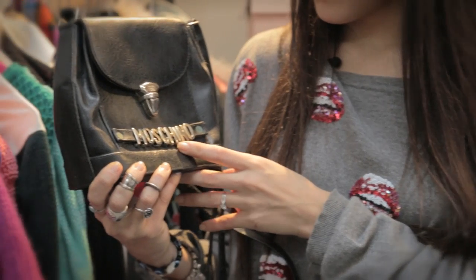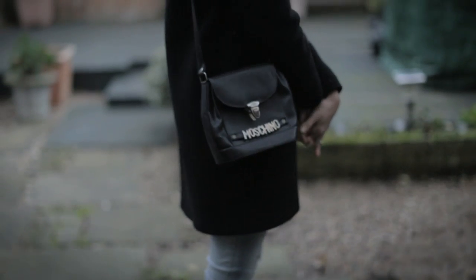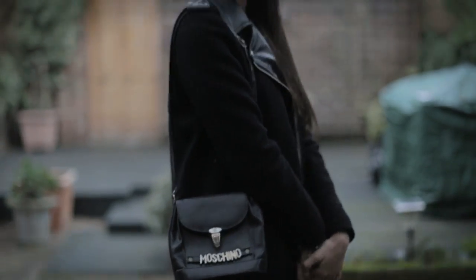My best ever vintage find would have to be this little bag that I picked up recently when I was wandering the streets of Brick Lane. It's the only Moschino thing I own and I've always been a fan of the belts and this whole detailing going on — and it was £38. Oh my God.